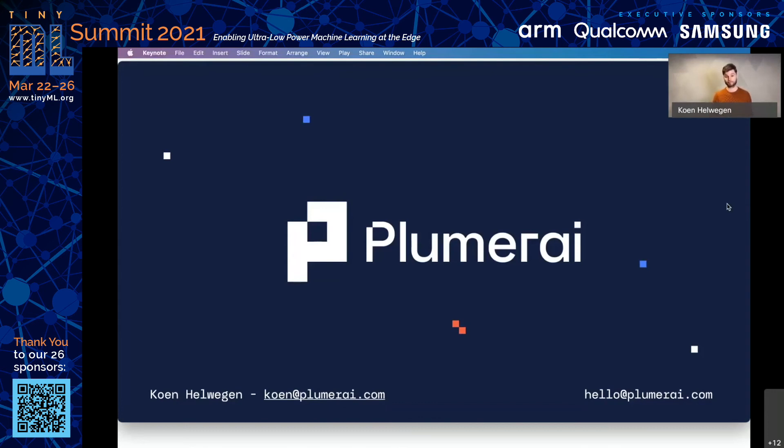Great, thank you very much. I think that covers the questions, and great talks. Thank you, Vikrant and Kuhn.